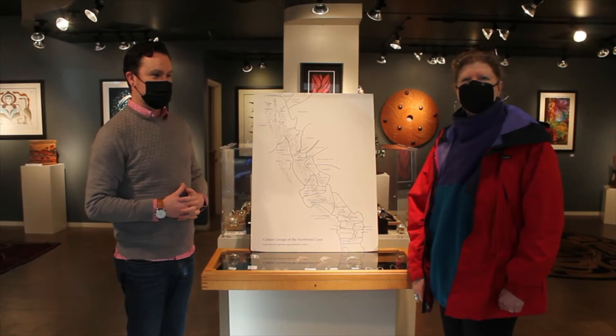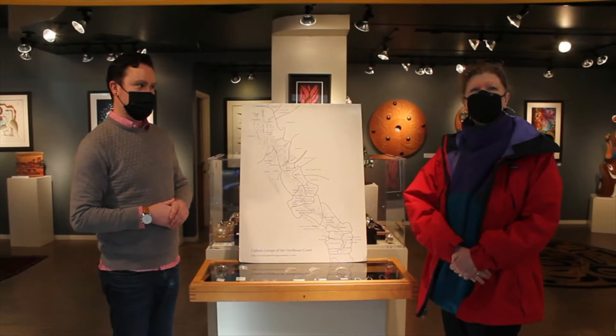Hi, Donna Salzberg here. It's a wonderful Saturday downtown Seattle, and I'm here with Nathan Germain at the gallery. He's going to take us around and show us some of the pieces and give us a beautiful view of the things on display.